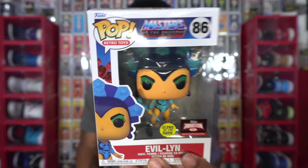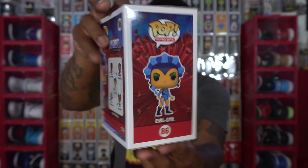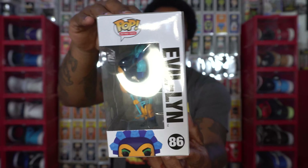One more look at Evil Lynn — she will be added to the prize box. The glow on this Funko Pop is okay in my opinion. It's not bad; it could have been a little bit better, but somebody will enjoy this one.